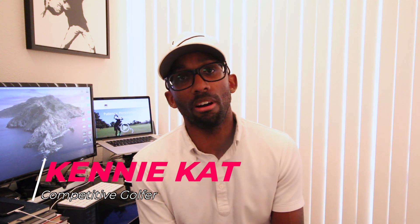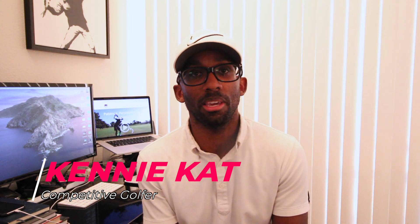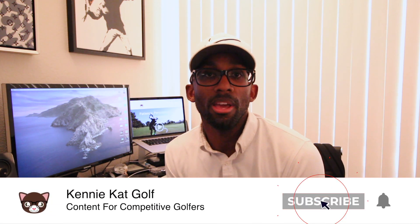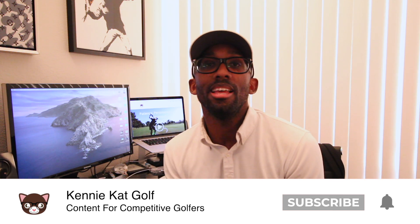Thank you for checking out my YouTube channel. My name is Kenny — some of you may know me as Kenny Katt. I am an amateur golfer and this channel is dedicated to showing my journey on what it takes to become a better competitive golfer. If this is your first time, thank you for watching. Leave me a comment below, and if you like this content, the best compliment is a thumbs up. I release videos every single week.